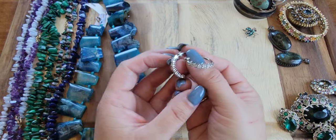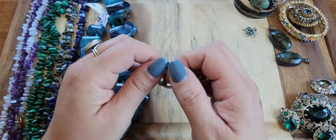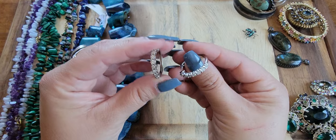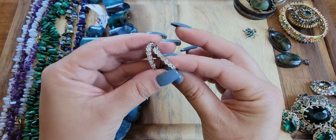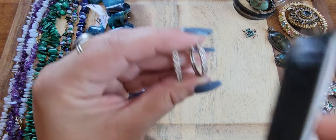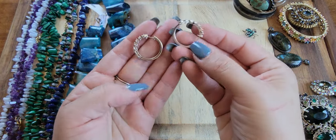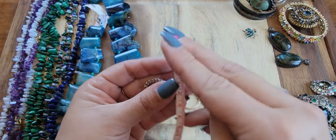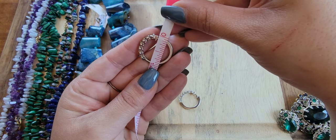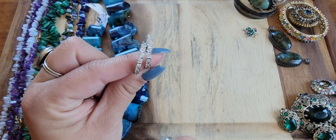If anybody is in the market for diamond hoops — these are real diamonds. They're sterling silver. They're not D-flawless diamonds but they do have some fire to them. They're a hair smaller than an inch — about three-quarters of an inch. These will be a buy it now of $50.